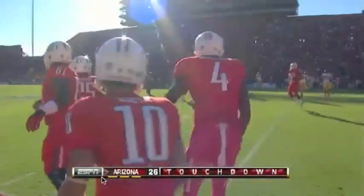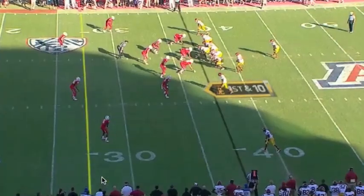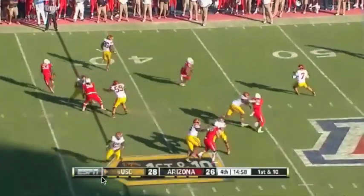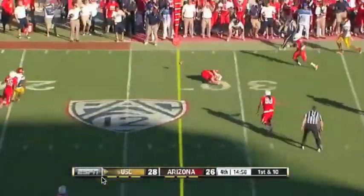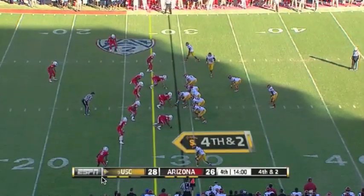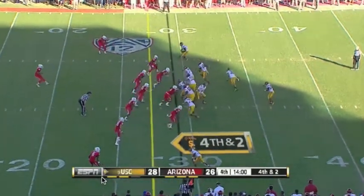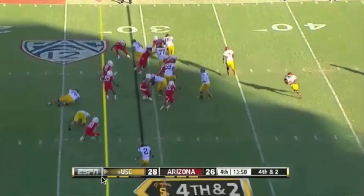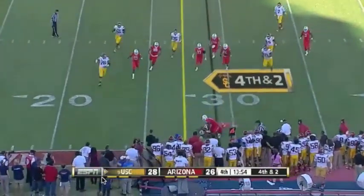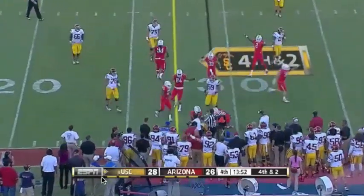Joe Tessitore, Matt Millen, Maria Taylor — we welcome those of you who watched Michigan State defeat Wisconsin. Matt Barkley — Barkley's under center, the pitch, the reverse — Marquise Lee, can he get there? No. They get the stop. Jonathan McKnight — especially when they move most of the tight end back inside, but a great call in the redirect.